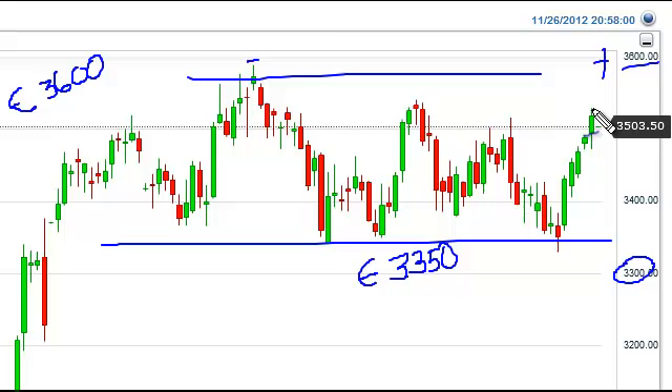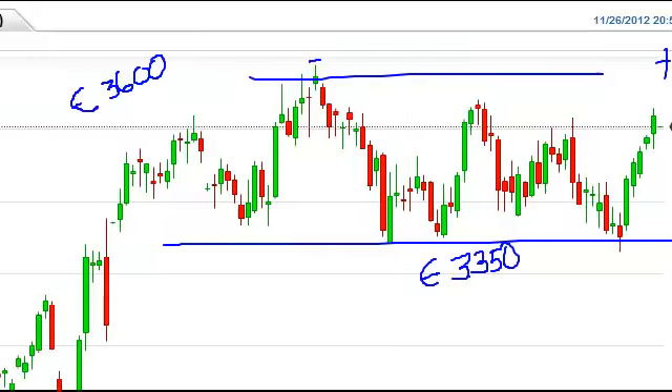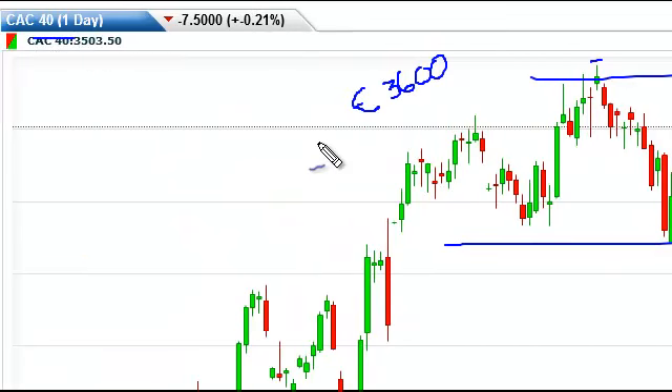If you're going to be involved in European stocks, certainly France is probably one of the better places to be. You don't want to be involved in the periphery — the core is definitely much safer. So one would think that there has to be a certain amount of money running from places like Greece and Italy and into the Parisian stock index.